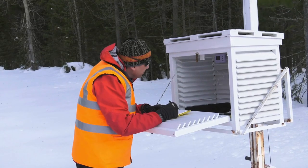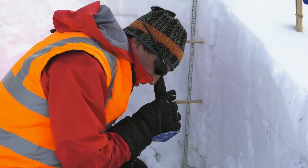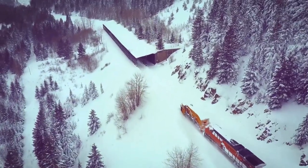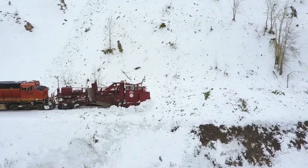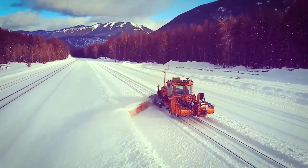All the information that we collect related to avalanche and avalanche-prone conditions, we share with the public and provide to Montana Department of Transportation, Amtrak crews, the railway crews — and not just the train crews but also the maintenance crews — to help these people stay as safe as possible.